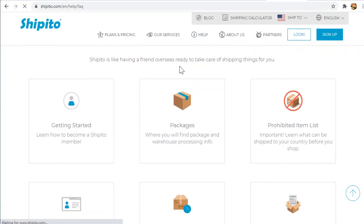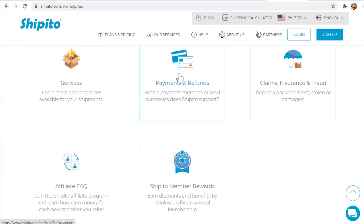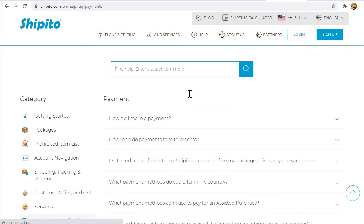This page features answers to our most commonly asked questions. Please look for the topic titled Payments and Refunds. When you find it, please click on it.